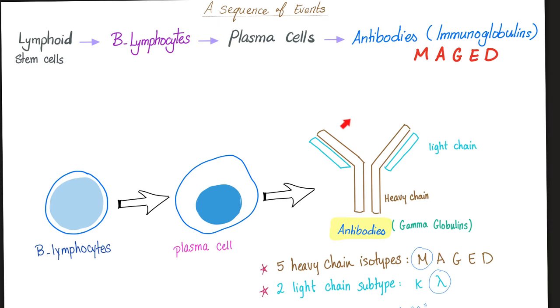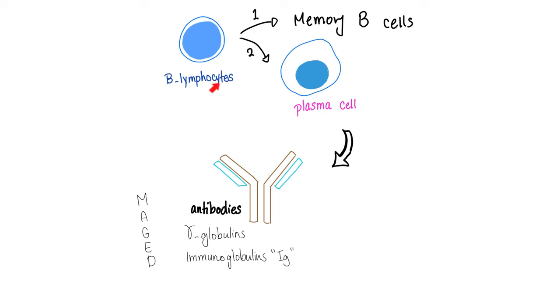That's your antibody — who secreted it? Plasma cells, which came from B-lymphocytes, which came from the bone marrow. Please memorize the sequence of events. This antibody could be IgM, IgA, IgG, IgE, or IgD. Ig stands for immunoglobulin. B-lymphocytes, when they mature, can become memory B cells to remember the previous exposure, or plasma cells so that they can secrete antibodies, which are gamma globulins or immunoglobulins — and we have five subtypes.